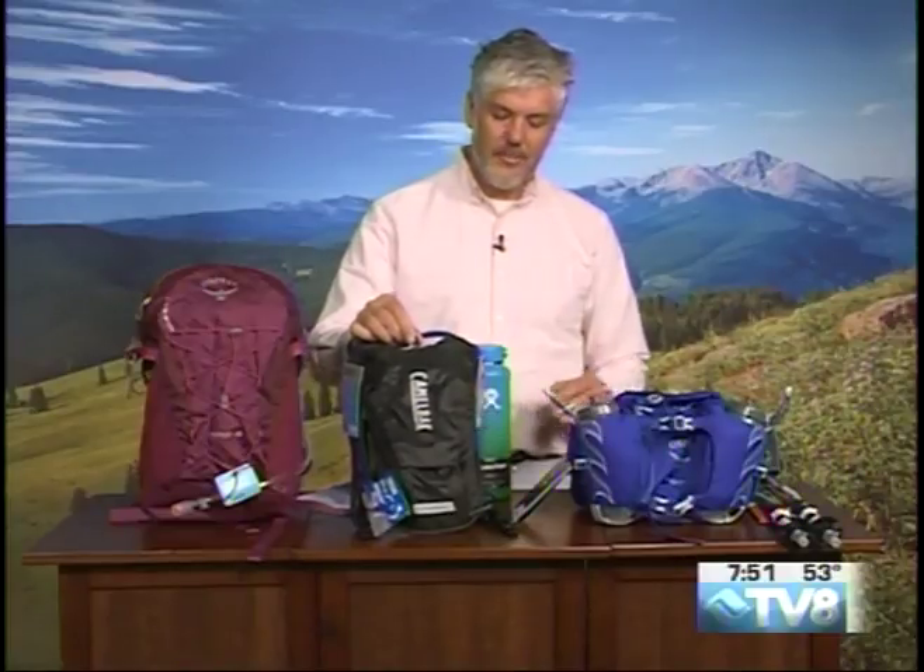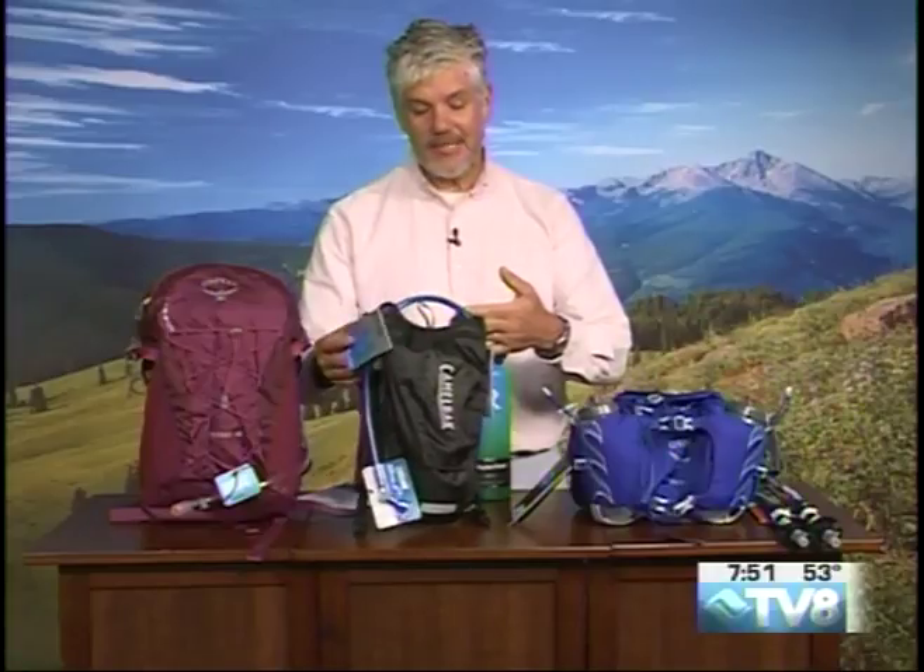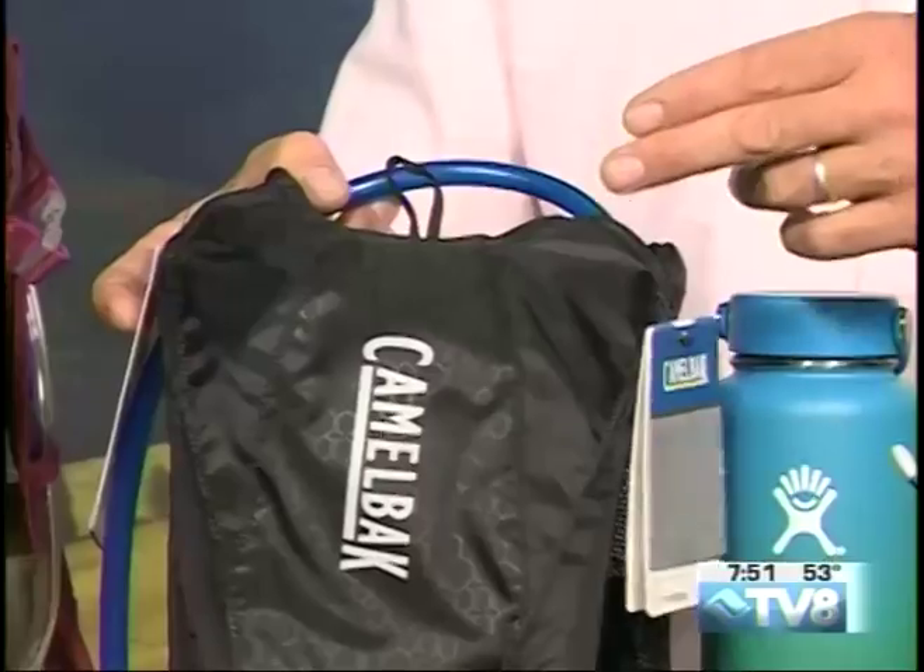Also, the Camelback. They've been making Camelbacks for quite some time. They include a bladder so you can actually carry the water on your back. This pack is on the smaller side — you can't put much gear in it — but they do make bigger ones as well.